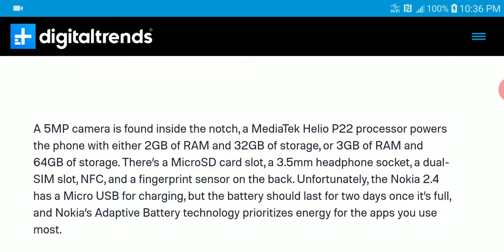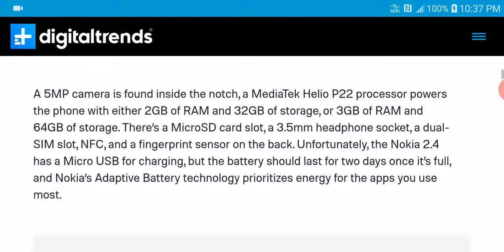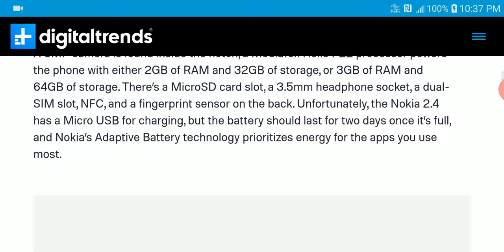It is also going to have a 5 megapixel front-facing camera. The processor is the Mediatek Helio P22 — not too powerful but decent for a mid-range device. RAM is 2 gigs for the 32 gig variant. If you want more, there is a 3 gig RAM version with 64 gig storage. There is also a micro SD card slot and a 3.5 millimeter headphone jack. It is a dual SIM device.